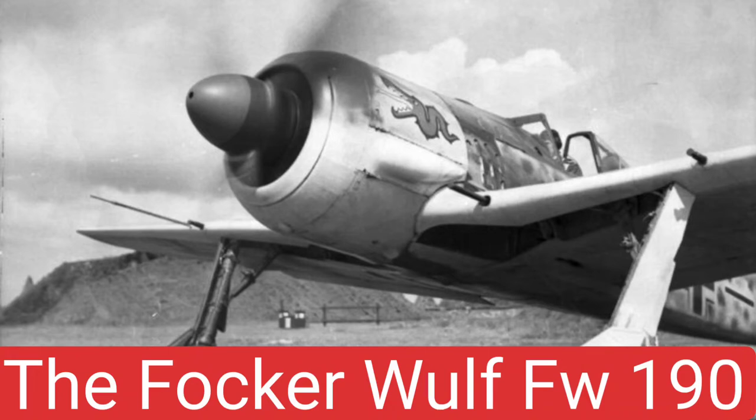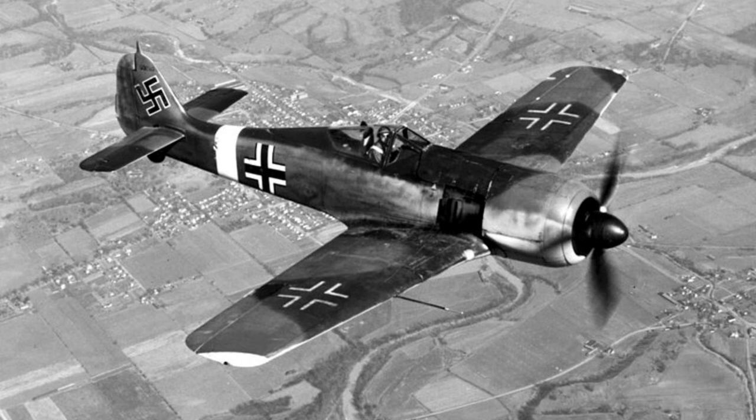The Focke-Wulf FW 190 is a German single-seat, single-engine fighter designed by Focke-Wulf in the late 1930s.